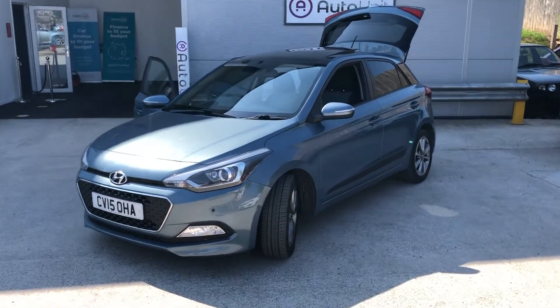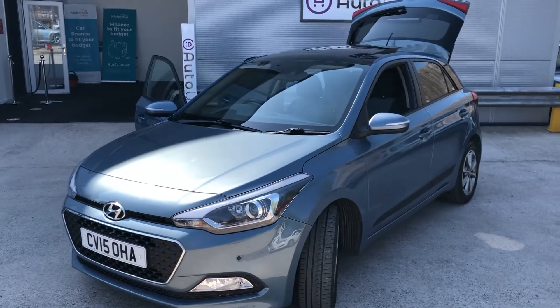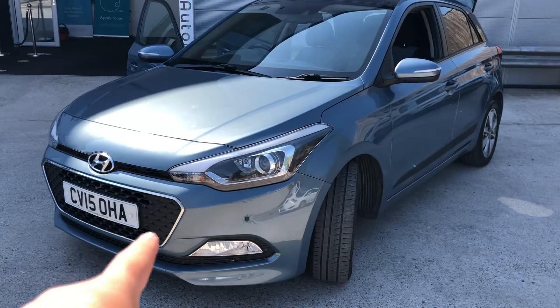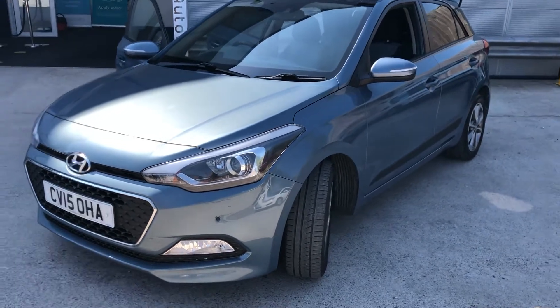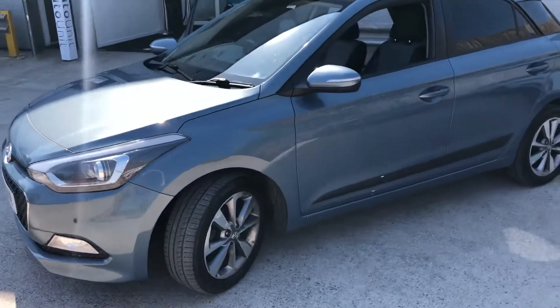Welcome to the video walk-round of our range-topping Hyundai i20 here at Sport Unit in Newport. We start at the front, where you can see we've got the front parking sensors as well as the LED running lights in the front headlight cluster.